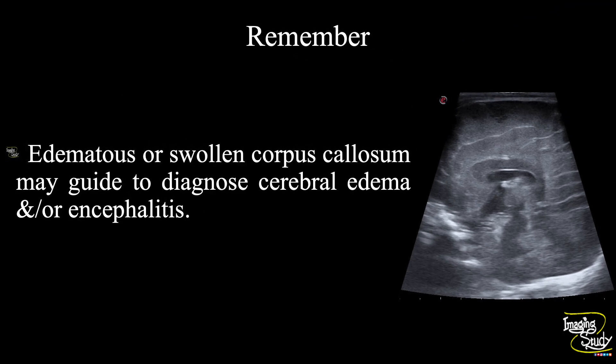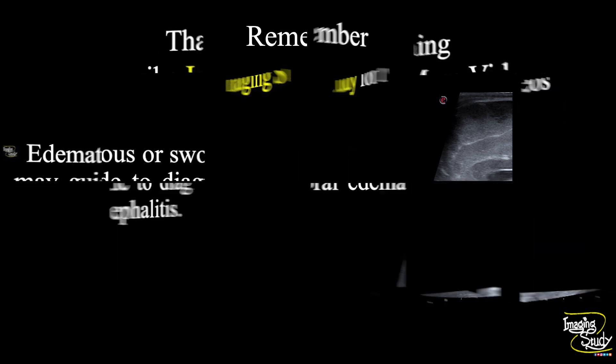The take-home message: an edematous or swollen corpus callosum may guide you to diagnose cerebral edema and/or encephalitis. If you want more videos about neonatal brain ultrasound, don't forget to comment below. See you on the next one. Have a nice day.